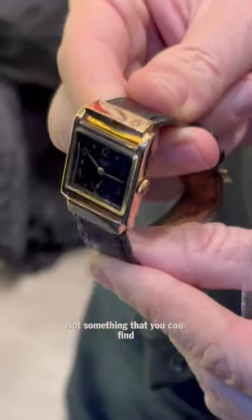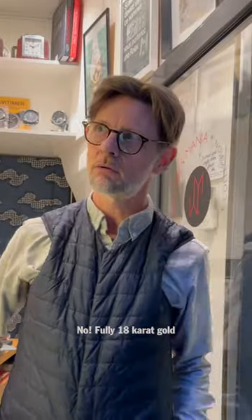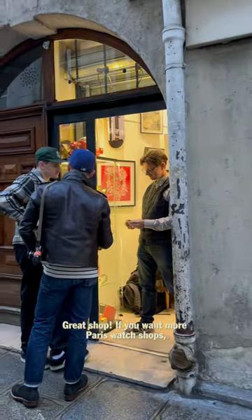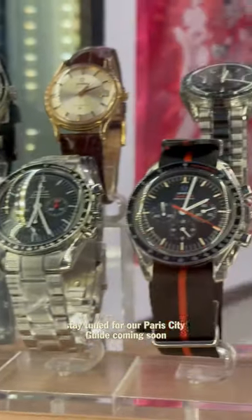Not something that you can find. Rose gold — is it plated? No, 18 karat gold. Wish I could keep it for me. It's not a watch you can see everywhere. Great shop. If you want more Paris watch shops, stay tuned for our Paris City Guide coming soon.